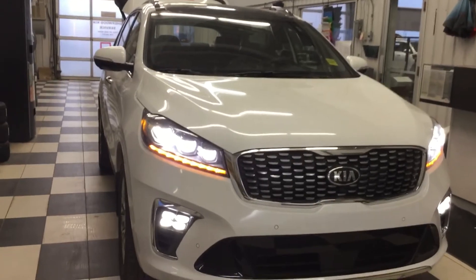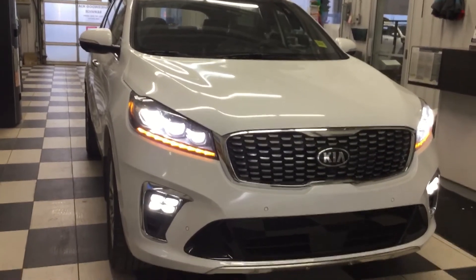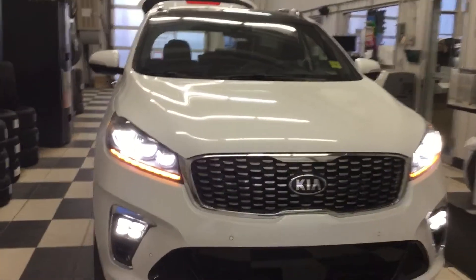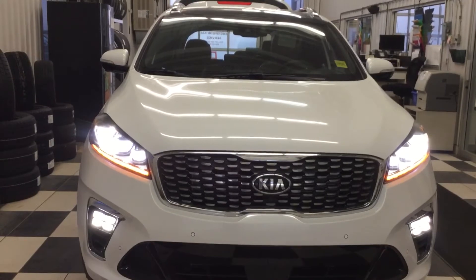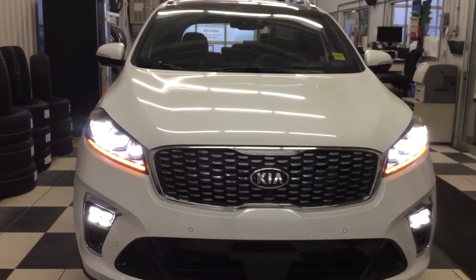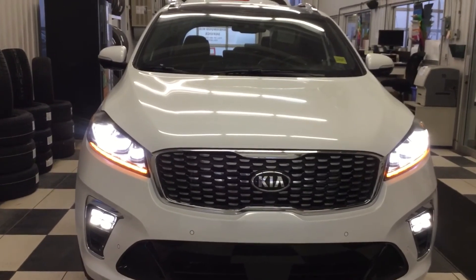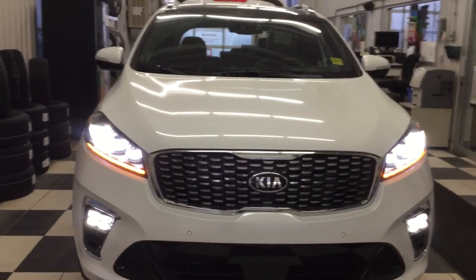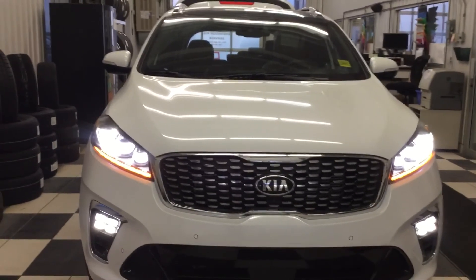Dear heart, this is the 2019 Kia Sorento LXS V6. If you have any questions inquiring about this vehicle, or any questions at all, please directly email me or call me at Silver Kia, 780-449-4499. Here again, this is Bruce from Silver Kia, 780-449-4499. I look forward to your response. Thank you for your time to watch my video. Have a wonderful day.